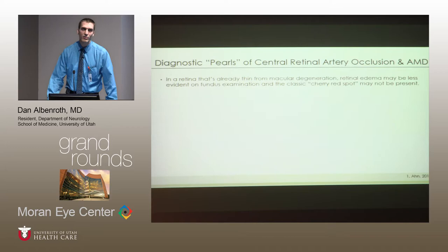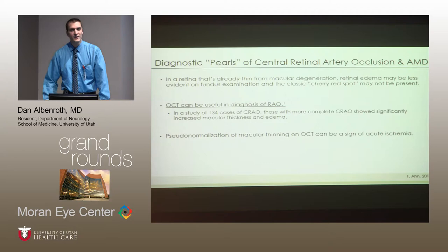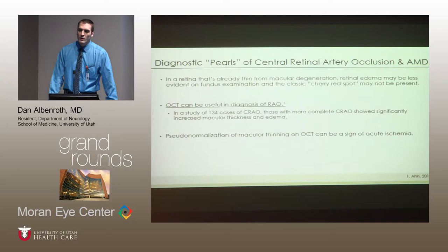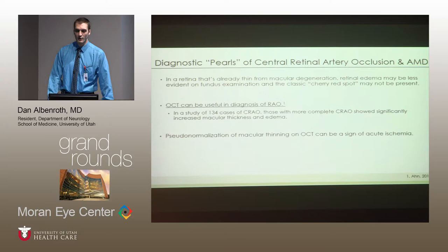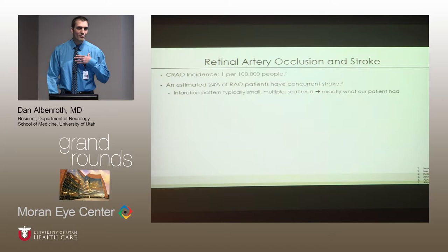A few diagnostic pearls from this case: first, in a retina already thin from macular degeneration, one should be careful not to be fooled by the absence of typical retinal artery occlusion findings. Second, OCT in these instances can be a useful adjunct. In a study of 134 patients with central retinal artery occlusion, those with a more severe grade had more significant edema on OCT. If one sees pseudonormalization as we did, one should have high suspicion that this represents an ischemic event. However, I want to focus on what I really want to hammer home today: the association between retinal artery occlusion and stroke.